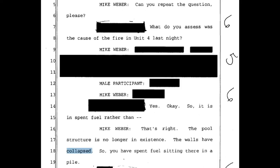Mike Weber is asked — with a name redacted in a large section — what the cause of the fire in Unit 4 was. After several redacted exchanges, the transcript confirms it is in the spent fuel rather than the reactor. Mike Weber responds: 'That's right. The pool structure is no longer in existence. The walls have collapsed. So you have spent fuel sitting there in a pile.'